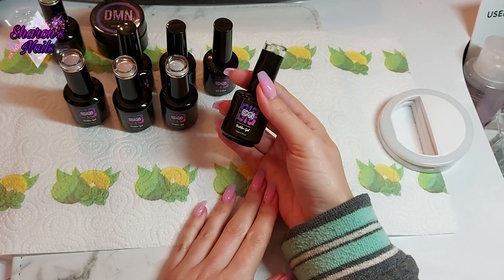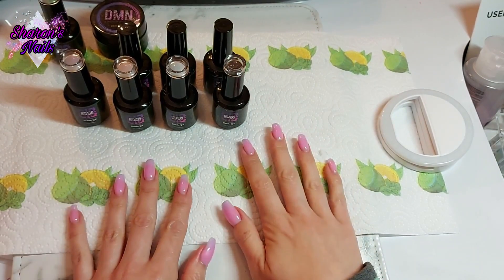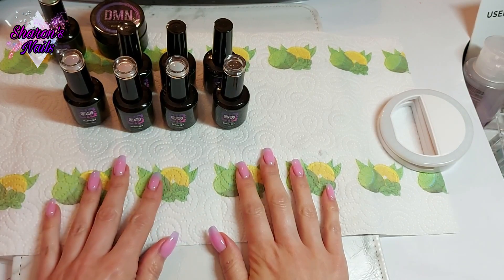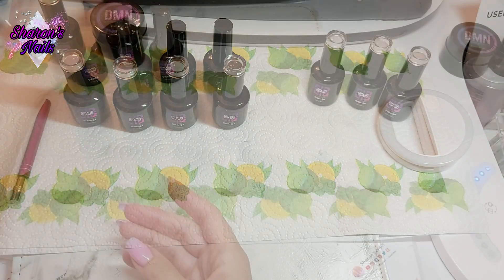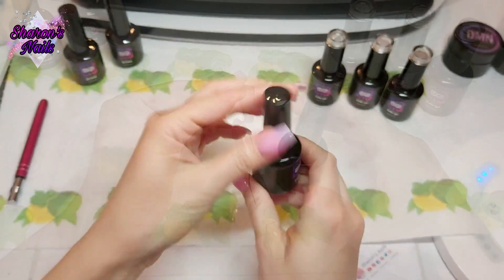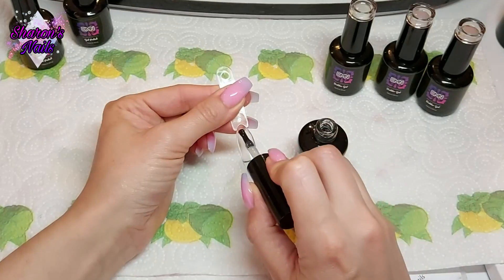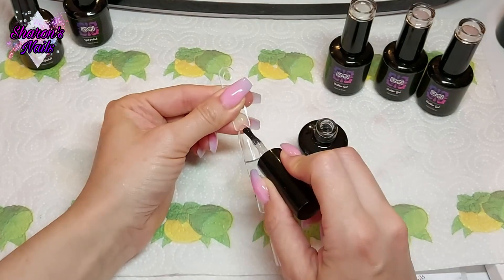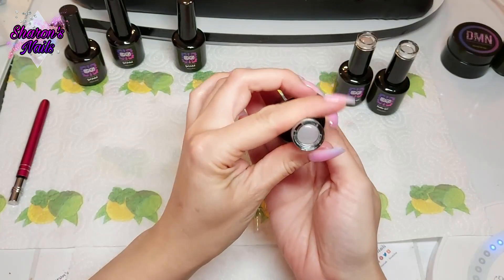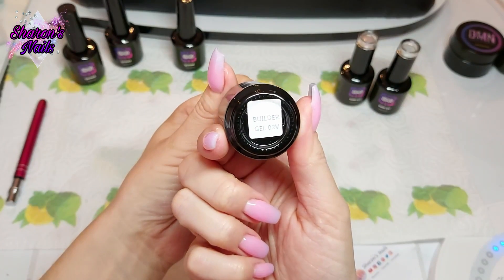These builder gels are really really good. I'm going to swatch them all, get the swatch sticks out, swatch the colors too. First I'm testing the rubber base coat, putting that on all the swatch pops before the first layer of builder gel. It is very thick — it's going to work really well. It is completely self-leveling too, so don't worry about that. So this is the first one, the sheer pink.